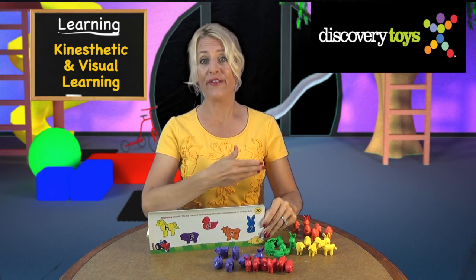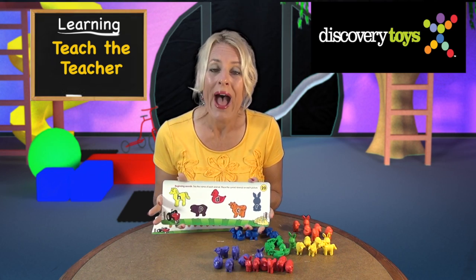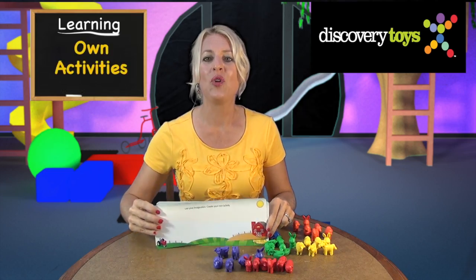Your child will have fun down on the farm. Progressive learning cards are great for parents and caregivers to teach you how to develop your child's reading readiness, practice the alphabet, and develop your own activities.